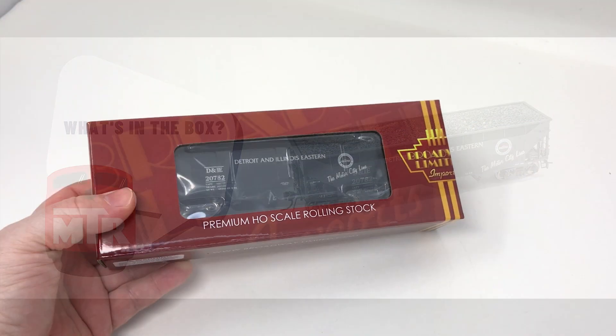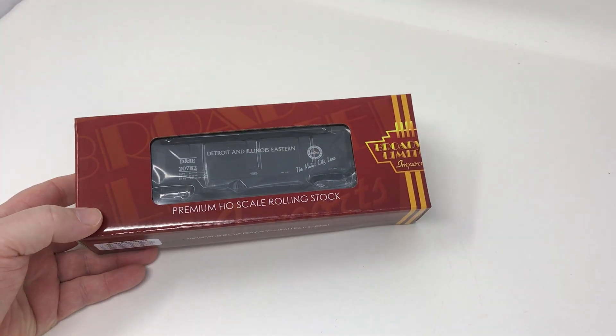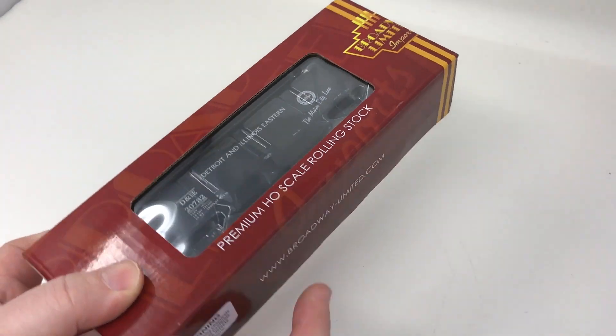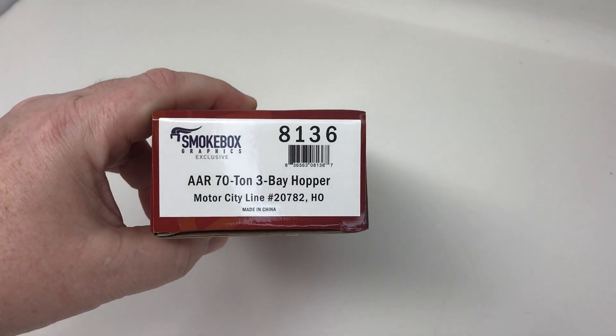Hi, this is Tony Cook, and this is What's in the Box. Today, What's in the Box is a new run of Broadway Limited's HO-scale 70-ton three-bay hopper, but this one is a special release.